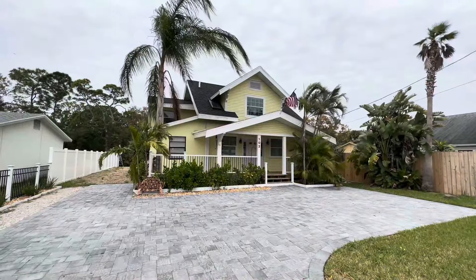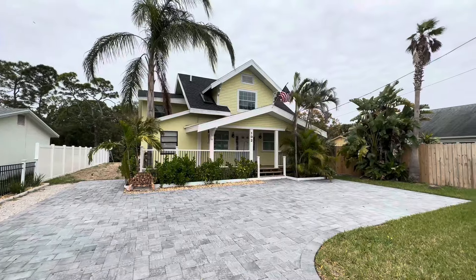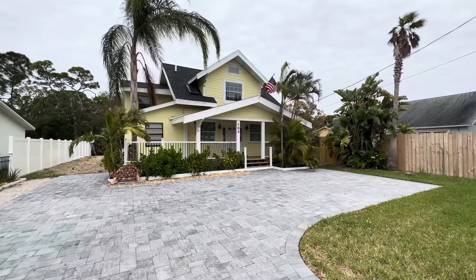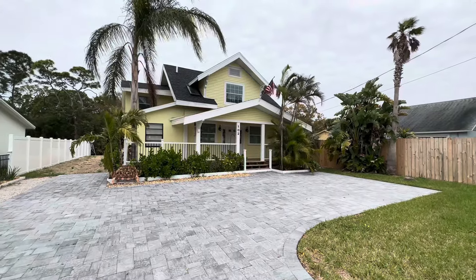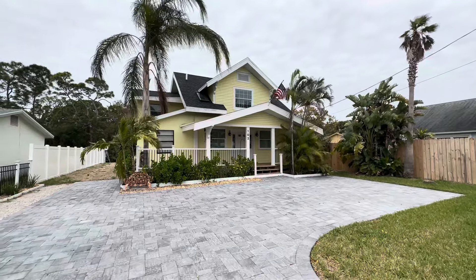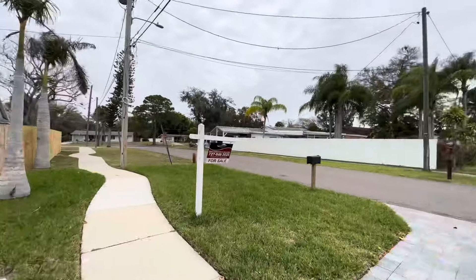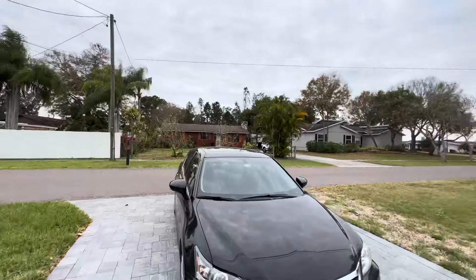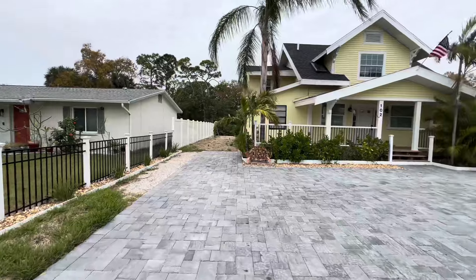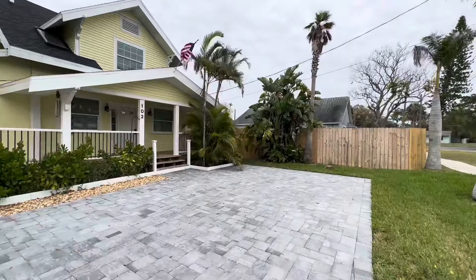This one is in Oldsmar. It's a four-bedroom, two-bath, 1,932 square feet, built in 1925 — a lot of new here. Originally listed at $849,900, but it has been reduced $285,000 down to $565,000. Let me pan around and show you what it looks like, then we'll go inside and get out of this wind. This one backs to a little canal where you can take out a small boat, jet skis, kayaks, that kind of stuff.